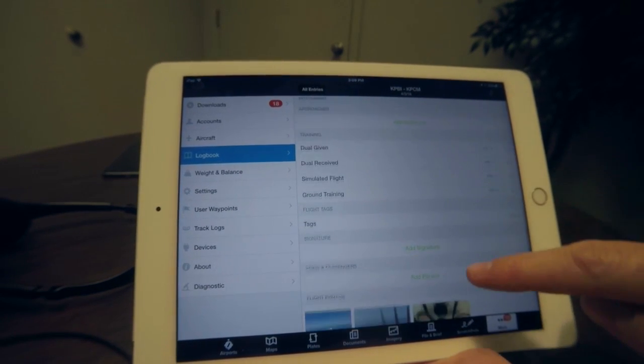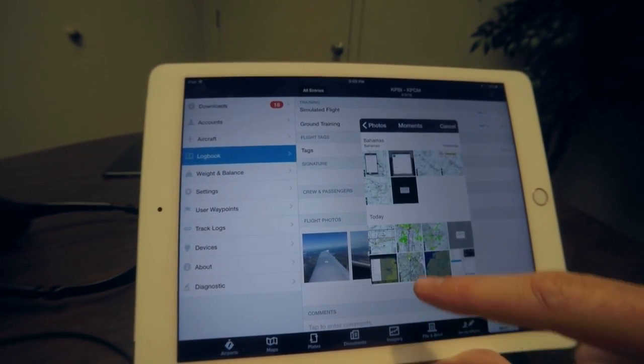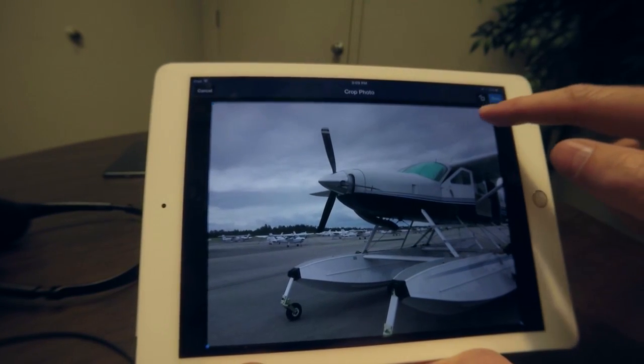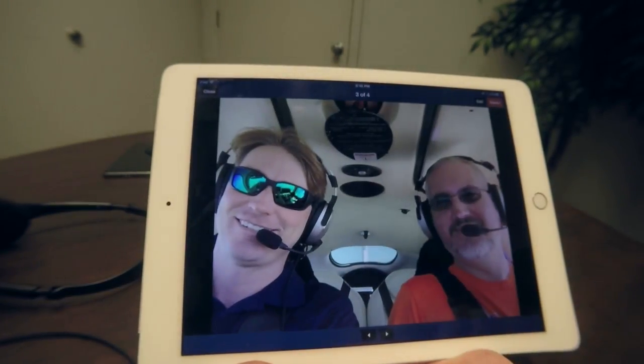We've also added photographs in this latest release. You can add photos from the camera or from your photo library. Once you've added a photo, you can make a quick edit to it, save it, and they're uploaded to the cloud where you can browse them at any time.